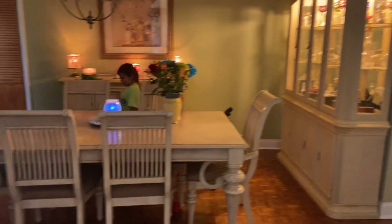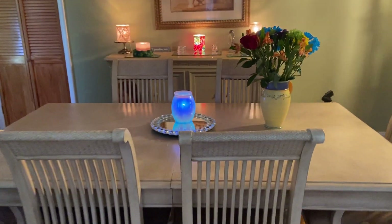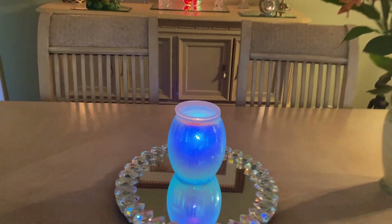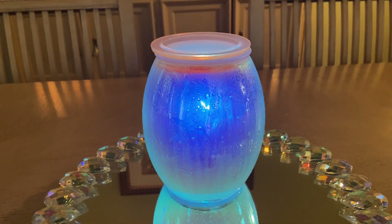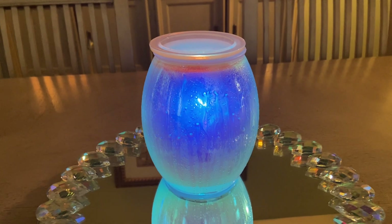Then my dining room. In my dining room is my Summer Rain warmer as the centerpiece on my table because I just love love love this warmer, and I have the blue bulb in here. My friend Stacy bought it from me too and she put the purple bulb in there — I love the purple too.